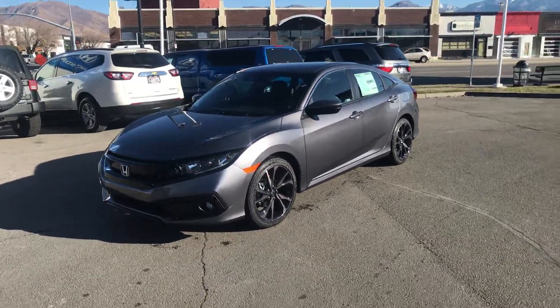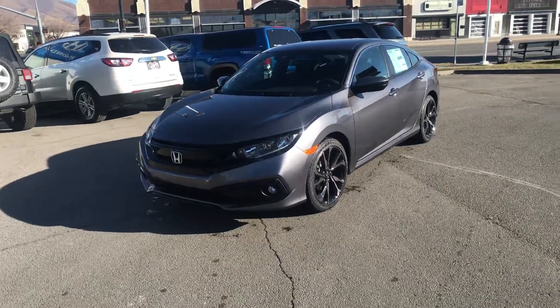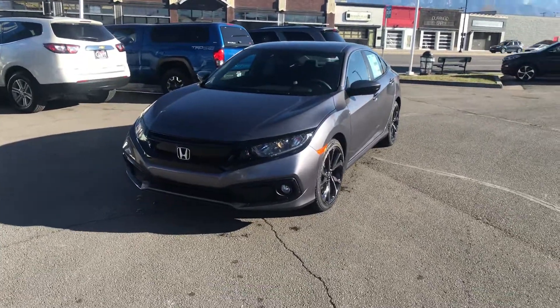Hi Courtney, good afternoon. This is Dave Husted with Ken Garf Honda Downtown. I wanted to send you a quick video of this 2020 Honda Civic Sport.